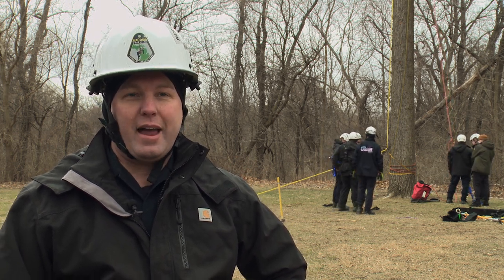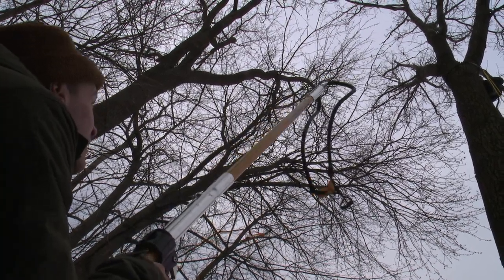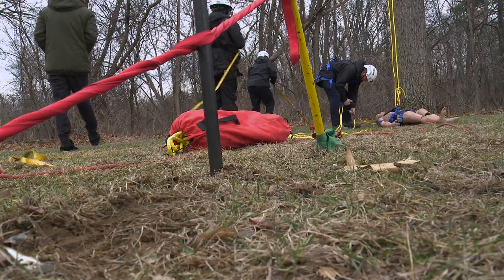Other times this happens is when arborists are up doing tree work and they could have an equipment failure or a medical emergency, so we need to quickly get up to them and be able to do this without the use of a ladder truck that can't get close enough.